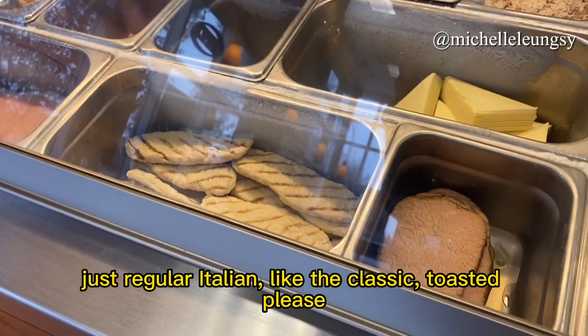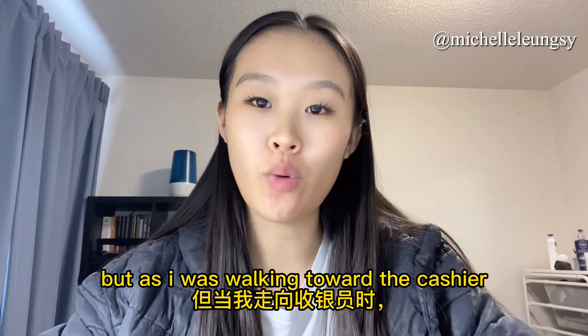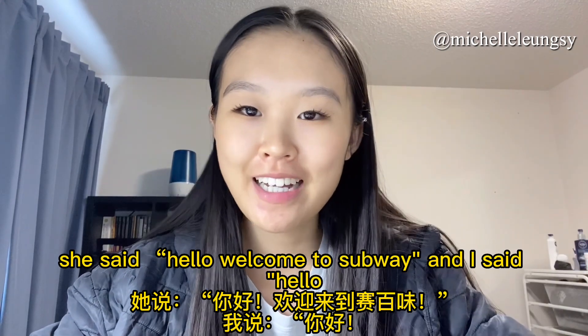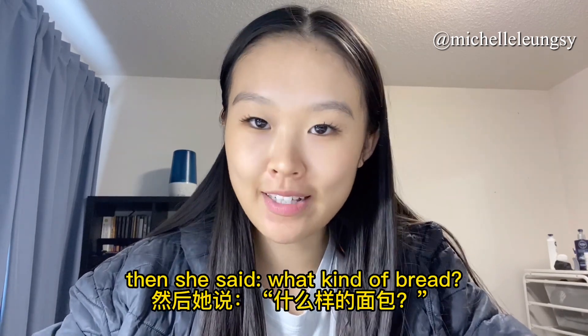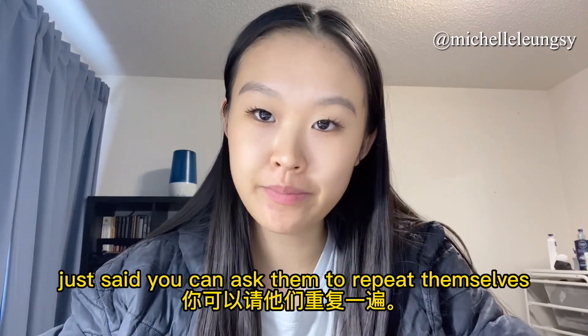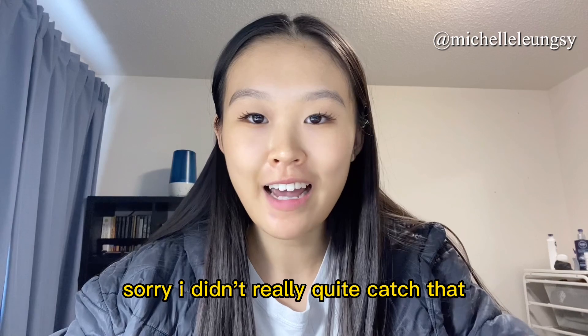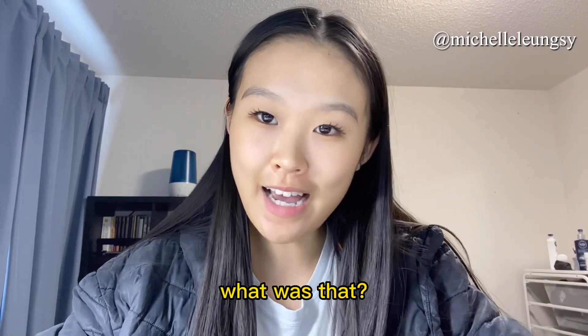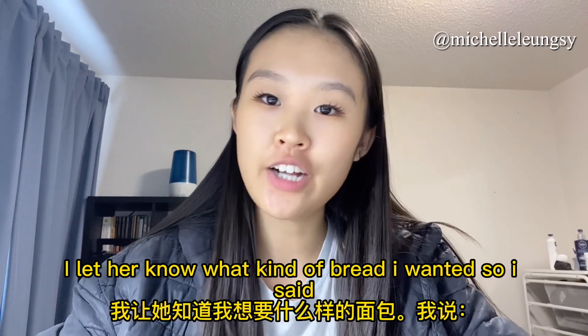At the counter I said: 'May I please have an Italian BMT?' She said hello and welcomed me, then asked what kind of bread. Because I didn't quite hear her the first time I said 'sorry.' If you didn't hear what someone said, you can ask them to repeat themselves using phrases like: 'sorry,' 'pardon,' 'pardon me,' 'sorry I didn't quite catch that,' 'come again,' or 'what was that?' — all meaning: could you please repeat yourself?